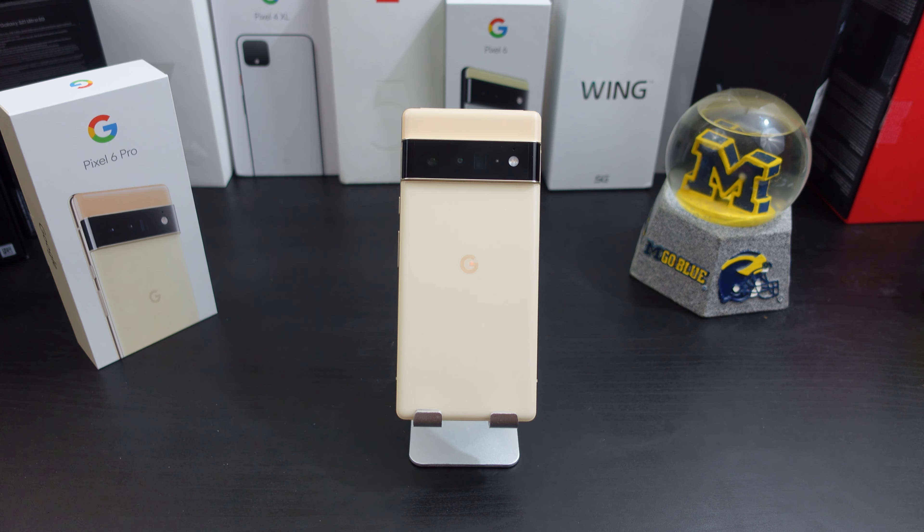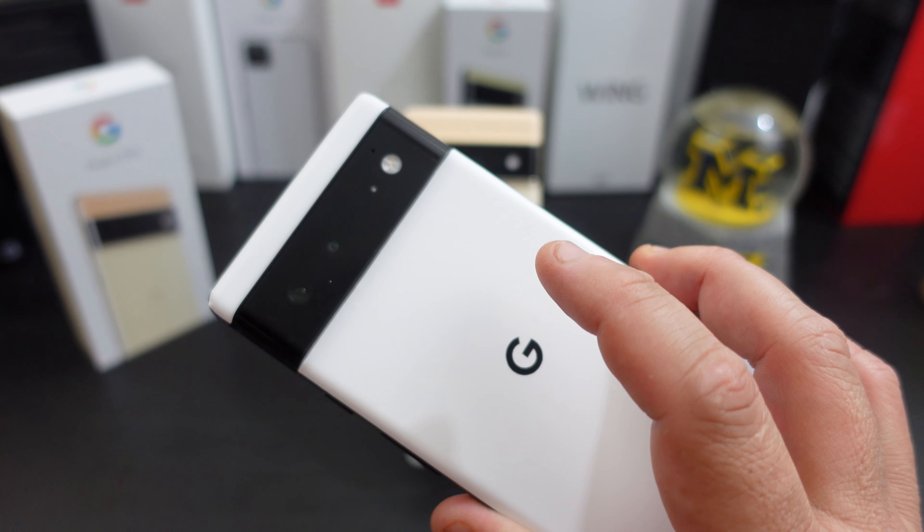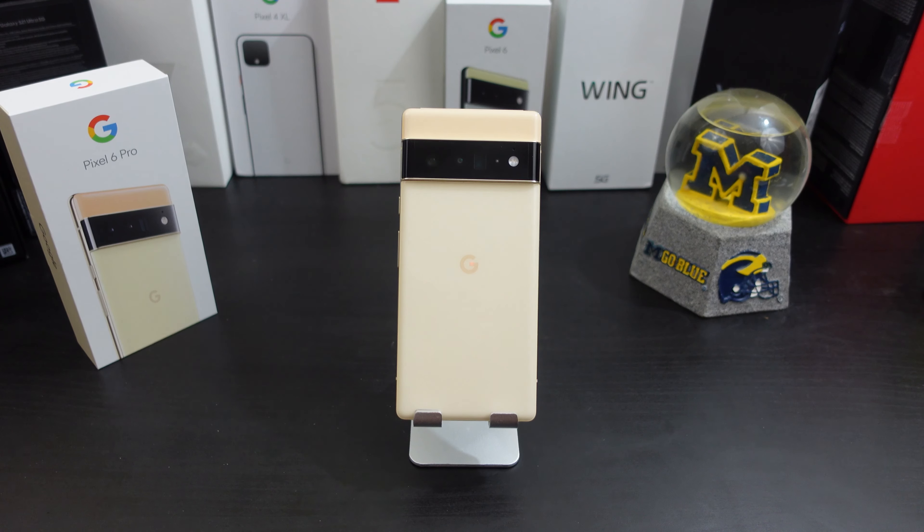So the question for everyone: did the Pixel 6 Pro update kill my phone? I don't know. All I can say is that the Pixel 6 is on the November patch and it still works fine. This one is dead. I've reached out to a couple of people — some think it's the hardware, maybe it's just DOA. I really don't know, but I updated it and within two to three days I have a brick.